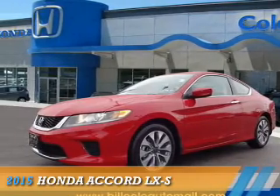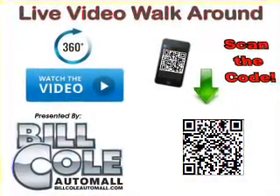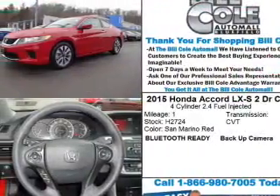Presenting the 2015 Honda Accord. It's powered by front-wheel drive, a 2.4-liter four-cylinder engine, and a continuously variable transmission.